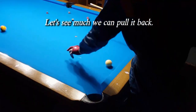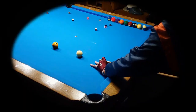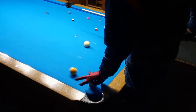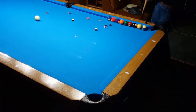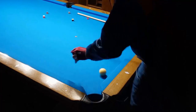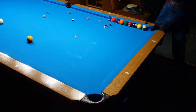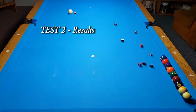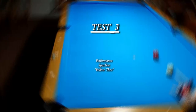Test two: performance spin test draw. Let's see how much we can pull it back. Test two results after three shots — best was 91 inches, better than any of the ten reviewed.